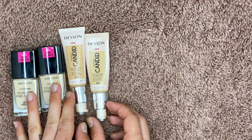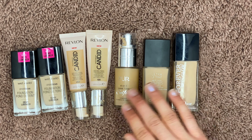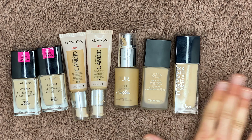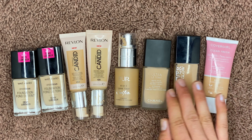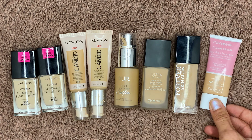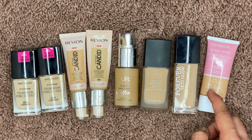Another luxury foundation: the Dior Forever Skin Glow. When they reformulated and came back with two formulas for the Forever Foundation, I was so excited — I was hoping this was gonna be just like the old Dior Star Foundation, which was perfection. But this is trash. I do not like it; it breaks up on my skin after a couple of hours, it's super fragranced, and I think it starts to break me out. Huge pass. The final drugstore foundation is the CoverGirl Skin Milk — it's actually a pretty nice light to medium coverage foundation, but it kind of smells like bread, which is super strange, and I just never reach for it. I've had it for a few months so I'll probably just give it away or ditch it.